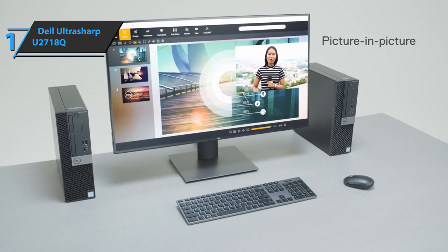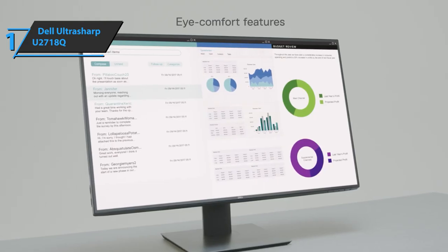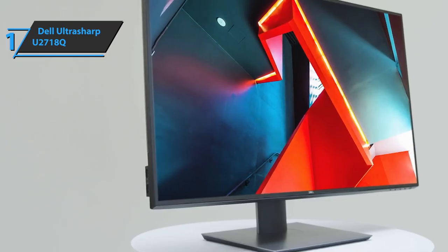So with this monitor, you will get a premium device in a strong, sturdy, cool-looking casing, all at the best possible price-quality ratio on today's market. You wanted the best? Well, you got it.